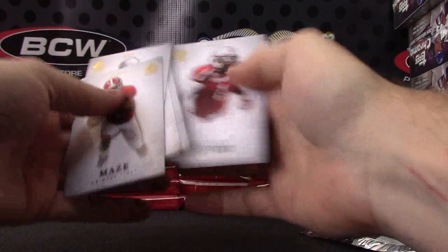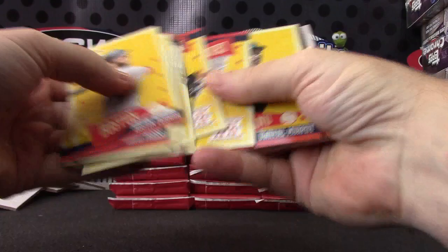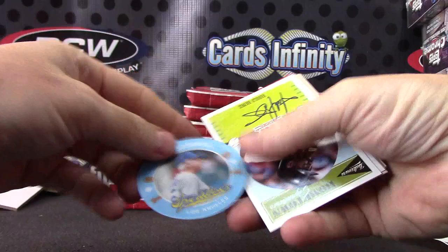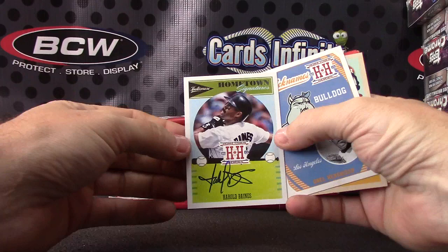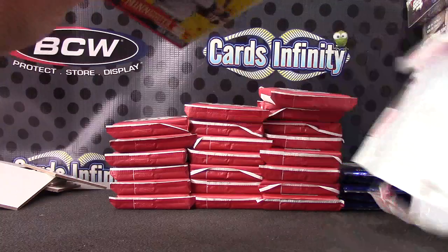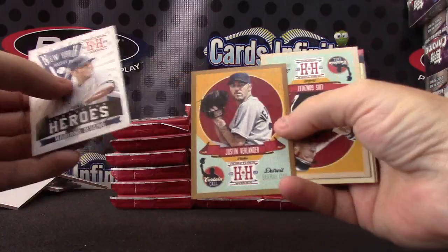Now Hometown Heroes. Steve Stone. Jim Rice — there we go. We got one of these Tommy Lasorda sport discs. Autograph is Harold Baines. Harold Baines, Oral Hershizer — insert. Brandon Phillips. Mariana Rivera, Justin Verlander. Everybody else just insert and base.